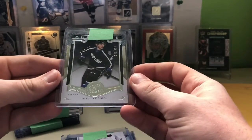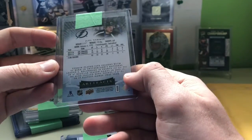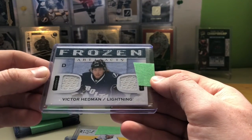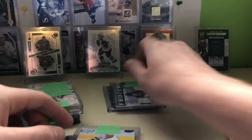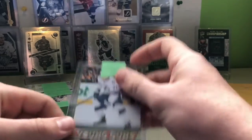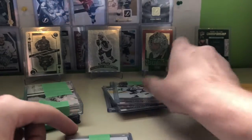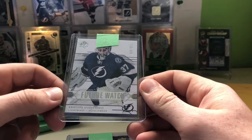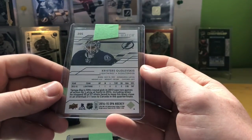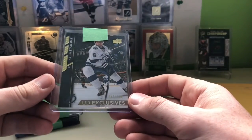The first card here is this Joel Vermin out of $8.99 — just an Artifacts Rookie from 15-16. Next one is a Frozen Artifacts of Victor Hedman, a nice dual jersey there. We have an Alex Kaloran Young Guns — I already have one, but I love adding to the collection. And a Richard Panic Young Guns — I also already have this, but I love doubles and triples of great cards. Next is a Krister Skudlewski Future Watch, numbered out of $9.99. I just like Lightning cards. And then we have a UD Exclusives of Anton Strauman.